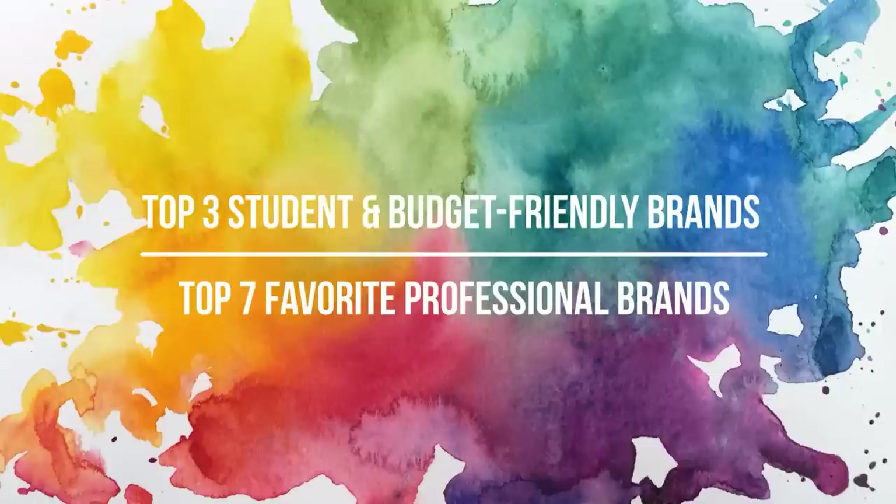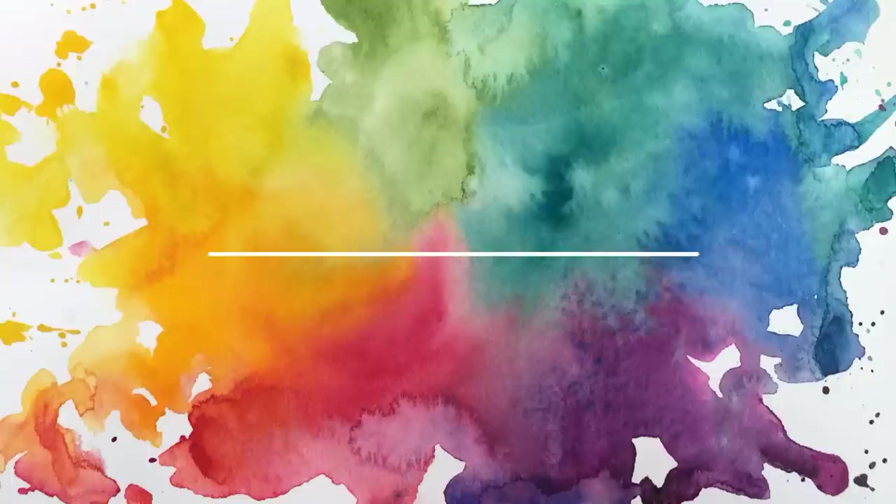I want to mention that if you are new to the channel or new to this series, this is just my personal preference for my watercolors. This whole series is based around the things that I like and being able to share those with you, so it by no means means these are the best or only brands. If I didn't mention a brand, it doesn't mean it's not good — everyone has their own personal preferences, and throughout this video I'll tell you a little about why each of these made my top ten list.